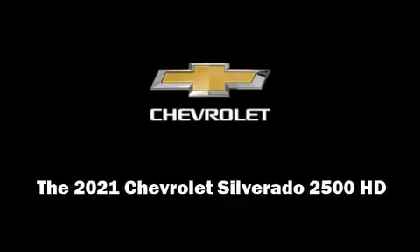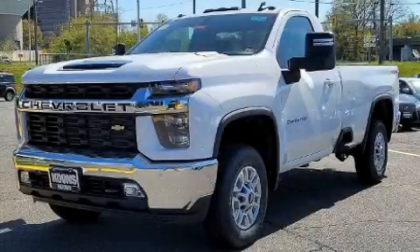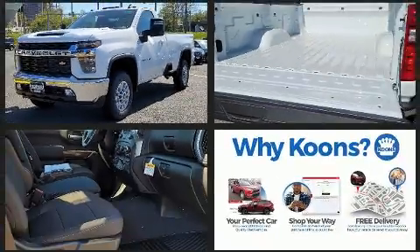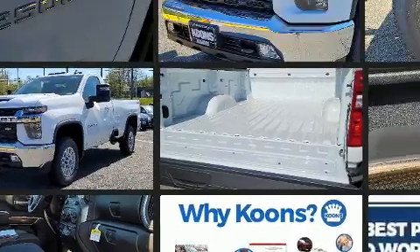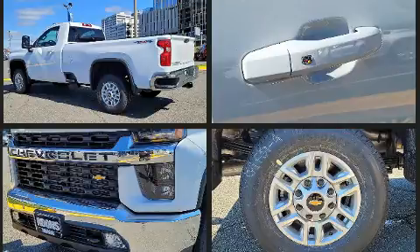This two-door, three-passenger truck stands out among competitors in its class. Smooth gear shifts are achieved thanks to the powerful eight-cylinder engine, and for added security, dynamic stability control supplements the drivetrain. Four-wheel drive allows you to go places you've only imagined.